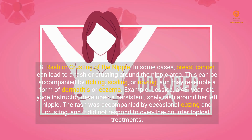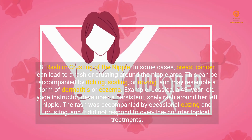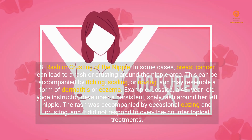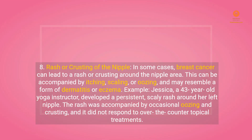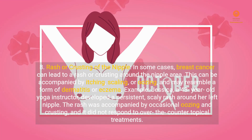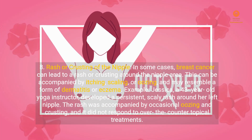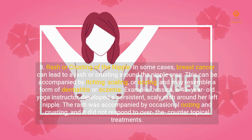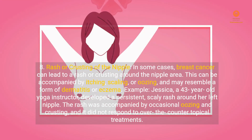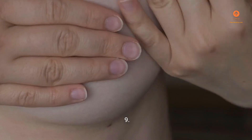Sign 8: Rash or Crusting of the Nipple. In some cases, breast cancer can lead to a rash or crusting around the nipple area. This can be accompanied by itching, scaling, or oozing, and may resemble a form of dermatitis or eczema. Example: Jessica, a 43-year-old yoga instructor, developed a persistent scaly rash around her left nipple. The rash was accompanied by occasional oozing and crusting, and it did not respond to over-the-counter topical treatments.